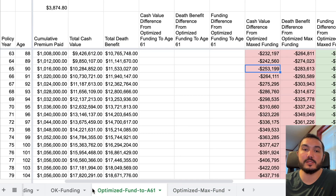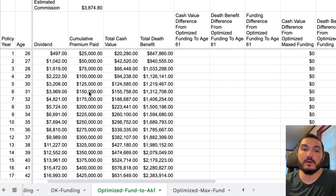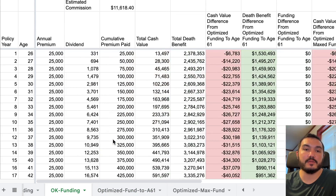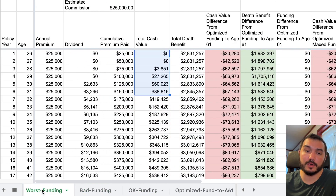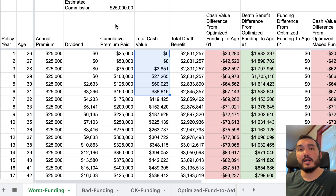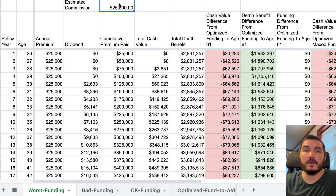The two optimized policies we walked through have about a $4,000 commission, whereas these less optimized ones have an $11,000 commission in one case, and the worst funding design carries about a $25,000 commission. These are very large commissions being paid out on those policies.